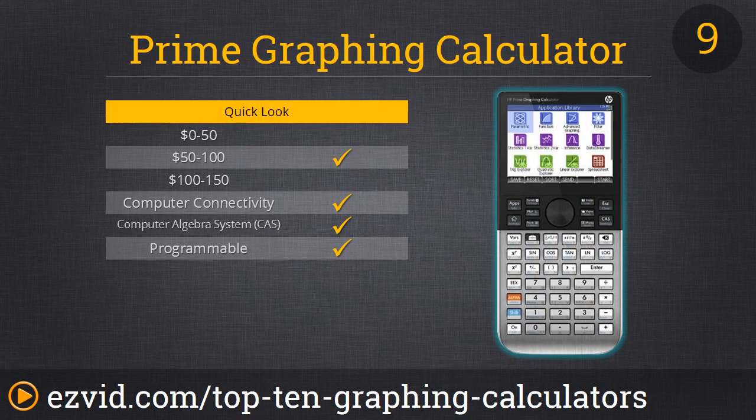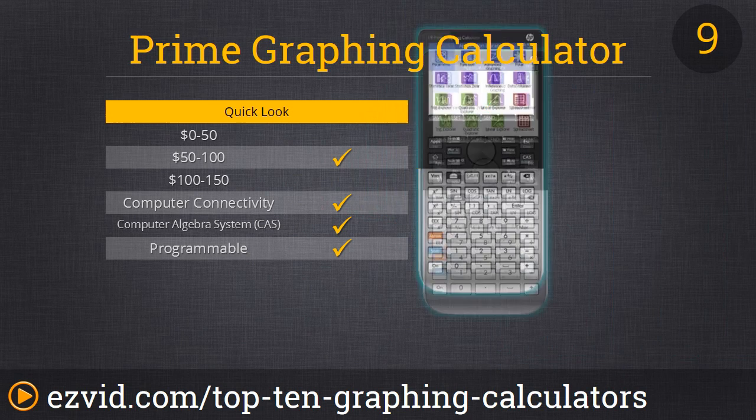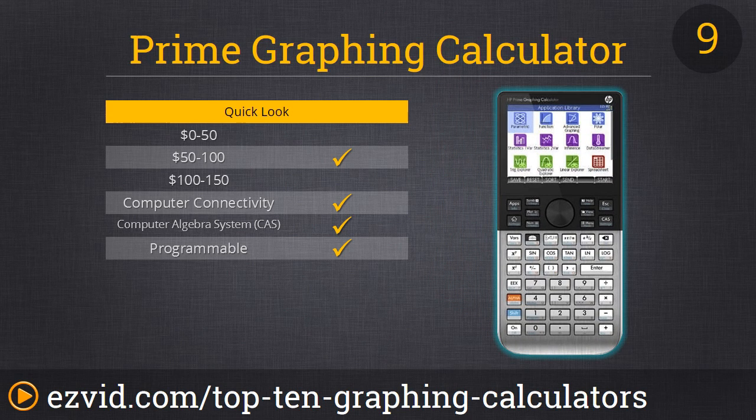Next up is number 9 — the HP Prime Graphing Calculator. We like it because it works so fast, it's relatively low-cost, and the battery life is absolutely phenomenal. Plus, the design looks really cool. There are a few downsides though: the screen is horribly reflective, and it does lose points for randomly rebooting when you're in the middle of an equation. Though it offers touchscreen, we actually found the keyboard interface to work better. Grade school and secondary school students will benefit greatly from this piece, but serious engineers can go ahead and skip this one.